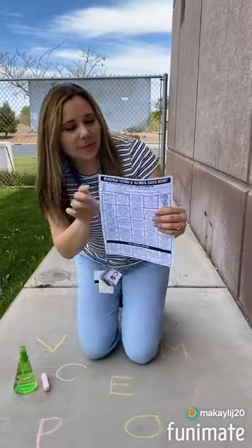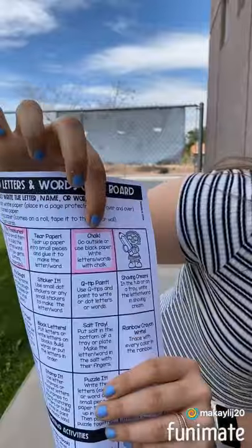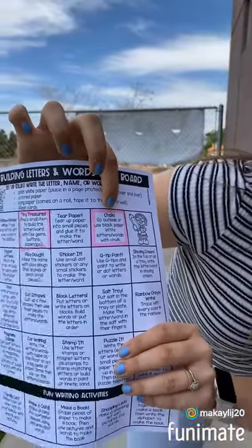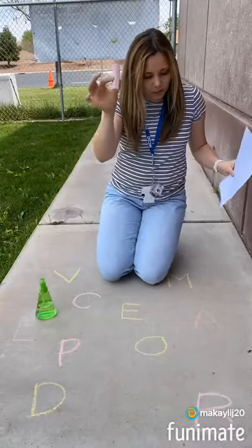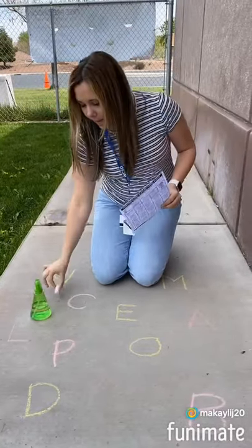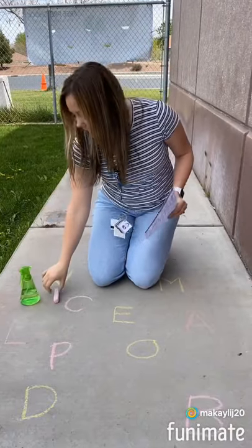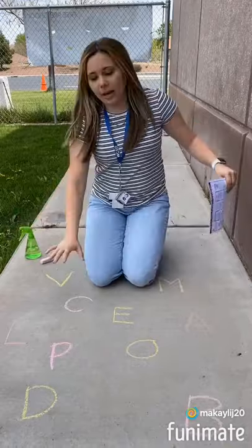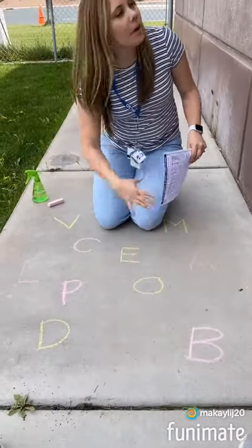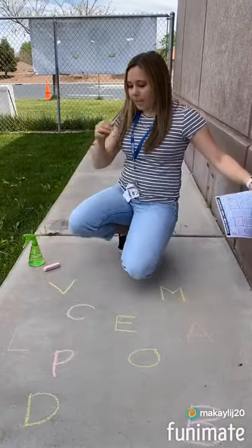Hi friends! Today we're going to do building letters and words. It's your chalk — you go outside with some chalk. All you need is any chalk you want, and we gave you some and a squirt bottle. So we're going to have a fun little game. I wrote some letters right on the chalk — you can write them on the sidewalk or the walls or your driveway. Just have fun with it.